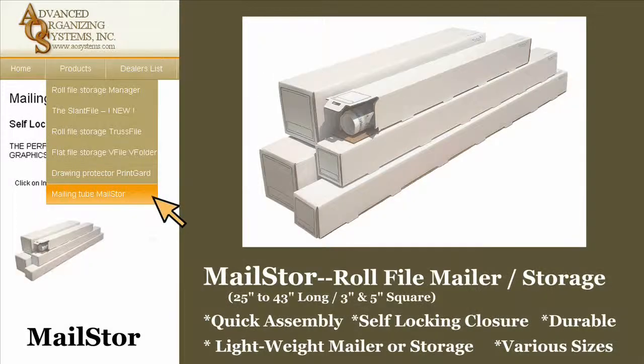The Mail Store is a self-blocking corrugated mailer and storage solution. Lightweight to save mailing cost and stackable when stored, the Mail Store comes in sizes from 25 to 43 inches long and 3 or 5 inch square.